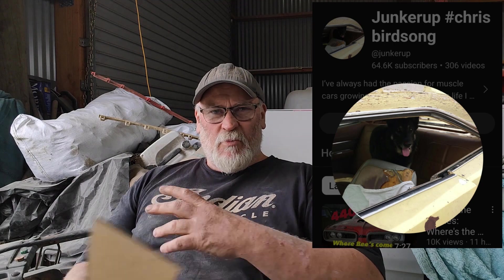The last one I've got on here is Chris Birdsong from Junkerup. He's near Vegas somewhere and he rebuilds a lot of Dodge Chargers, Road Runners and Super Bees and all that stuff. He strips them right down to basically the unibody frame - pulls every panel off and rebuilds them. He's got some really good tips and tricks in amongst his videos - how to drill out spot welds and all sorts. Really good videos.